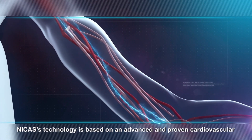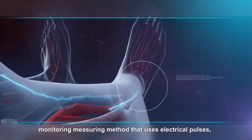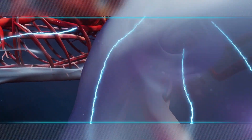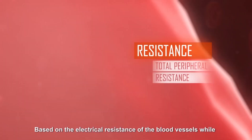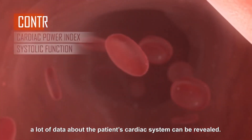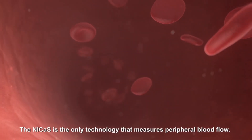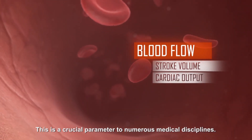Nikos' technology is based on an advanced and proven cardiovascular monitoring measuring method that uses electrical pulses, which run through the body's blood vessels. Based on the electrical resistance of the blood vessels while they expand and contract as the heart beats, a lot of data about the patient's cardiac system can be revealed. Nikos is the only technology that measures peripheral blood flow — a crucial parameter to numerous medical disciplines.